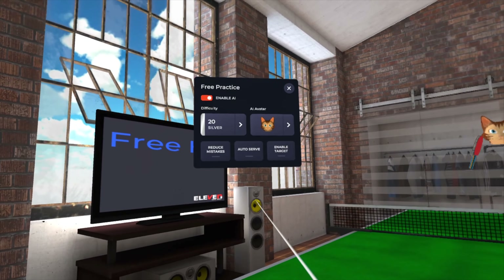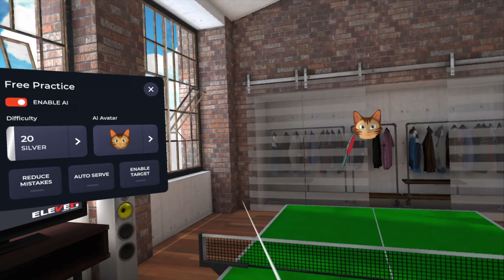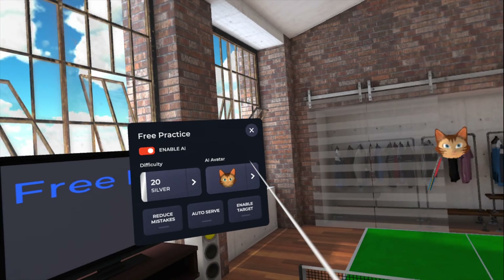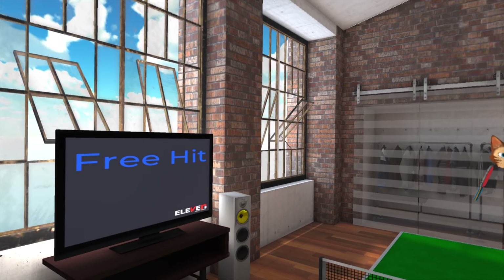I think the Apple Vision Pro will catch on once they develop more software. But let's check out one of my favorite games: table tennis. Right now I'm playing with the AI, but of course you can play with a real person.